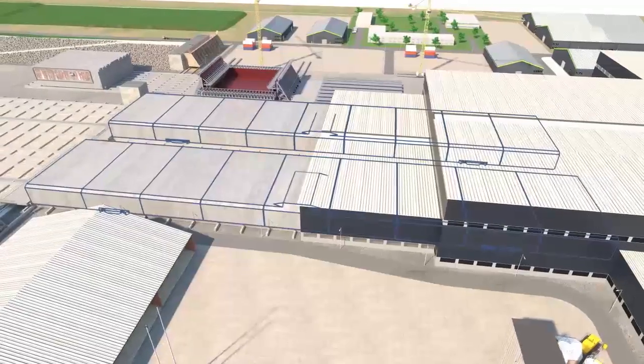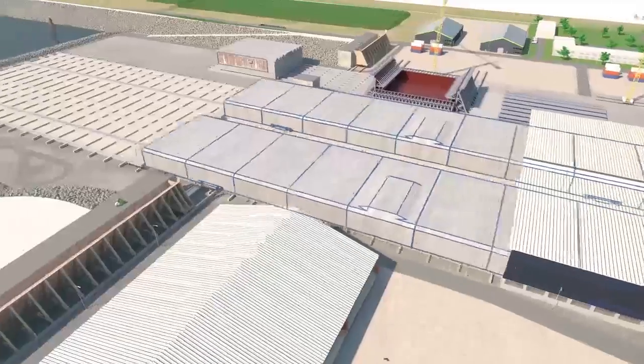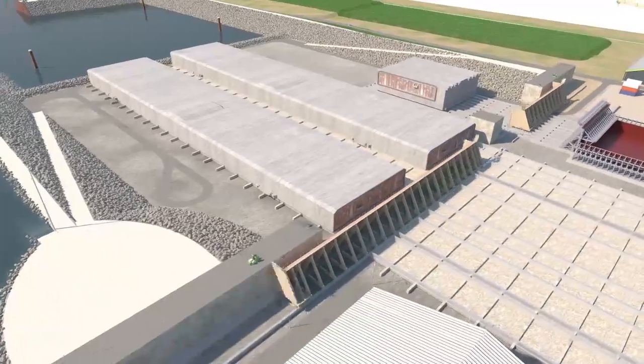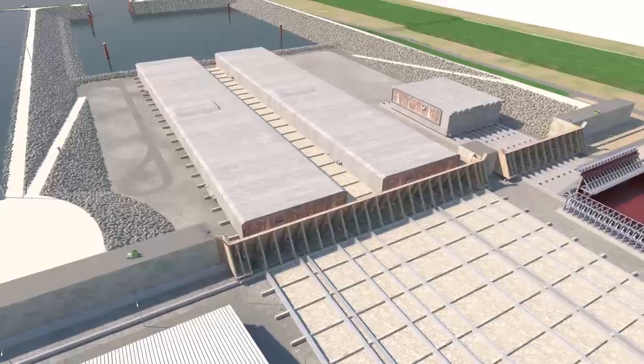Outfitting work can already start in the curing hall and continue in this extended work area, thus boosting efficiency and robustness. The remaining outfitting will take place once the element is completely pushed into the upper basin.